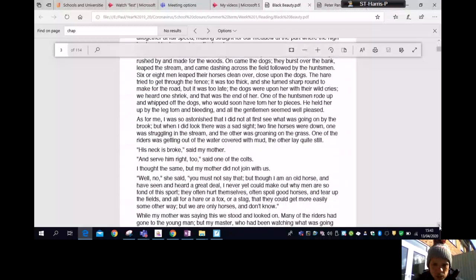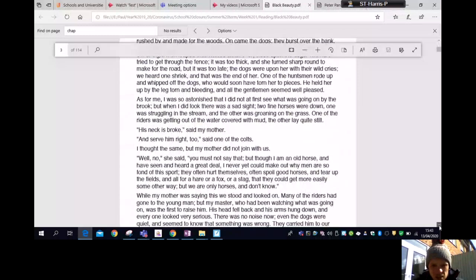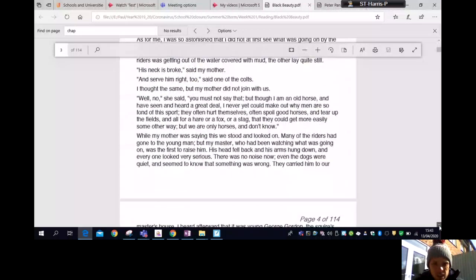'His neck is broke,' said my mother. 'And serve him right too,' said one of the colts. I thought the same, but my mother did not join us. 'Well, no,' she said, 'please don't say that. Though I am an old horse and have seen and heard a great deal, I never yet could make out why men are so fond of this sport. They often hurt themselves, often spoil good horses, and tear up the fields — all for a hare or a fox or a stag that they could get more easily some other way. But we are only horses and I don't know.'